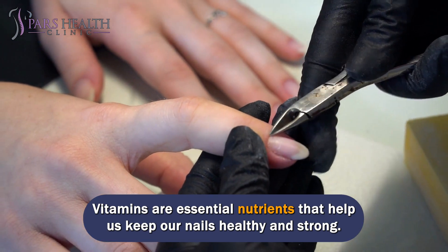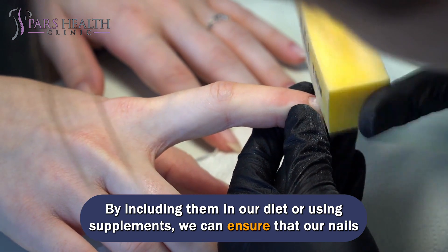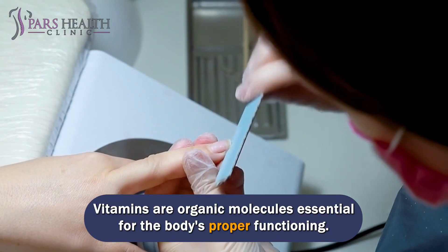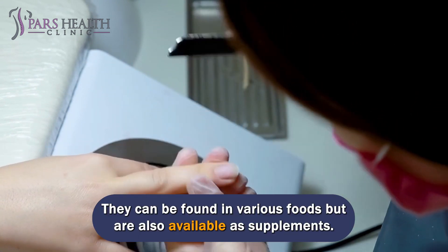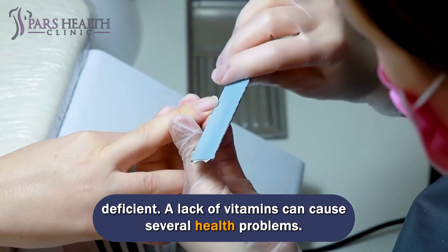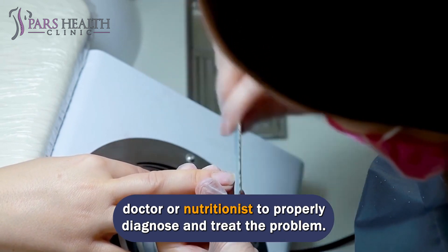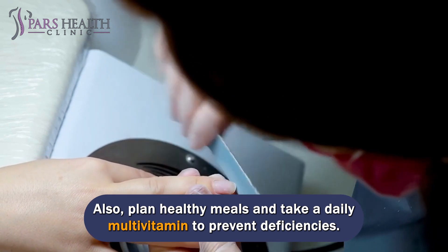Vitamins are essential nutrients that help us keep our nails healthy and strong. By including them in our diet or using supplements, we can ensure that our nails stay in top shape. Vitamins are organic molecules essential for the body's proper functioning. Although most people can get the vitamins they need through their diet, some may be deficient. A lack of vitamins can cause several health problems. If you think you may have a vitamin deficiency, it's important to see your doctor or nutritionist to properly diagnose and treat the problem. Also, plan healthy meals and take a daily multivitamin to prevent deficiencies.